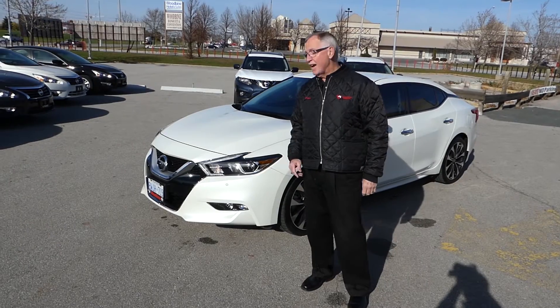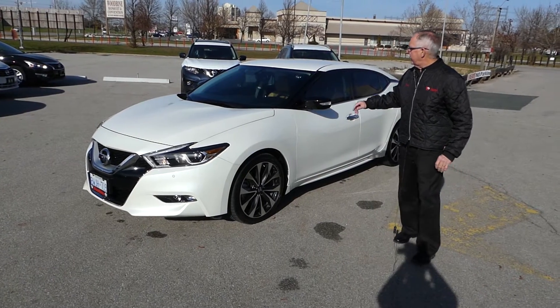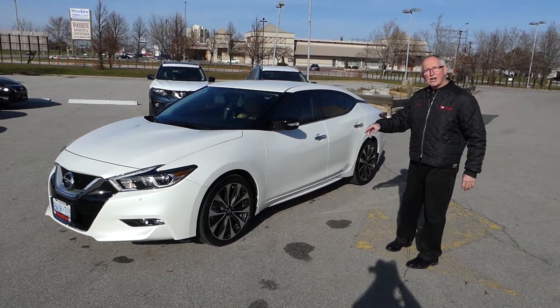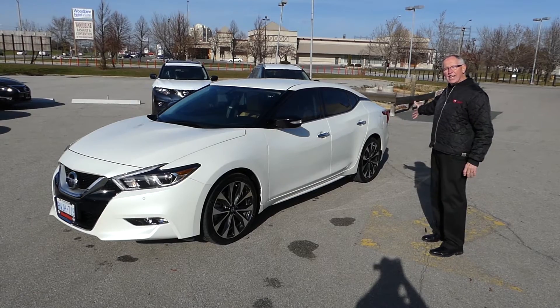The new 2016 Maxima has very aggressive styling compared to the previous editions. As you go down the side of the car here, you can see that low profile floating roof line. This particular SR model has 19 inch wheels with diamond cut alloys and extremely streamlined styling.